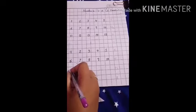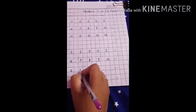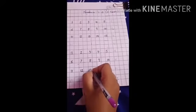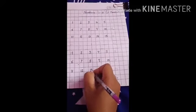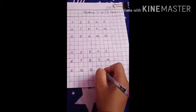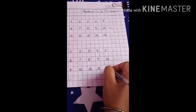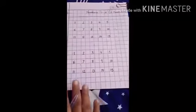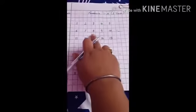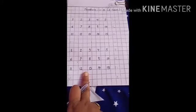Now come down, leave one box and write: 11. Now what comes after 11? 12. Now what comes after 12? 13. Now what comes after 13? 14. What comes after 14? 15. Very good children. Do like this in your maths notebook work, neatly and nicely.